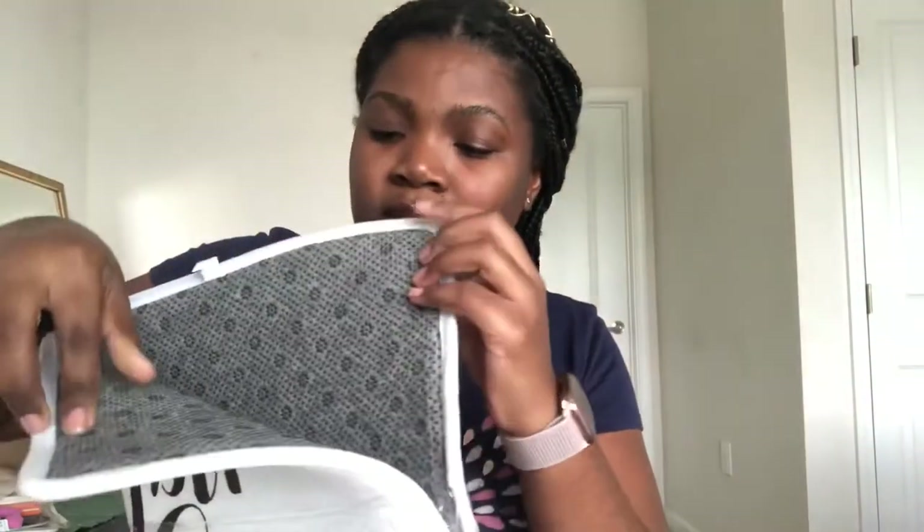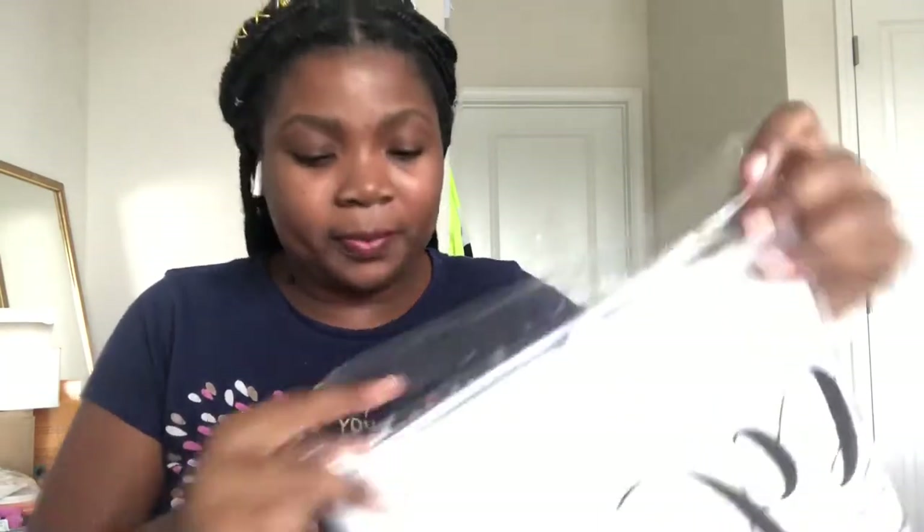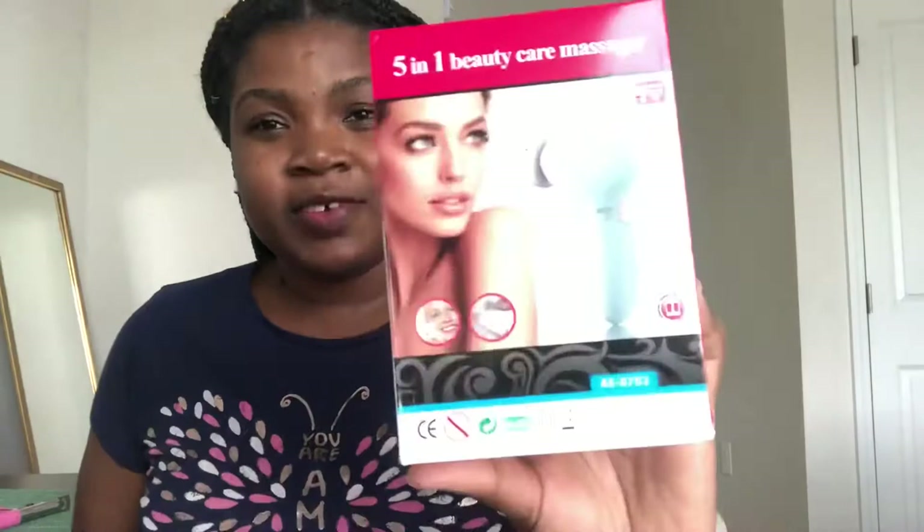I got this floor mat for my bathroom — it has a grip at the back. And that's it from the home items. The other items I got were geared more towards makeup. I got one of these five-in-one beauty care tools — when I was leaving last time, I didn't bring mine with me so I got another one.